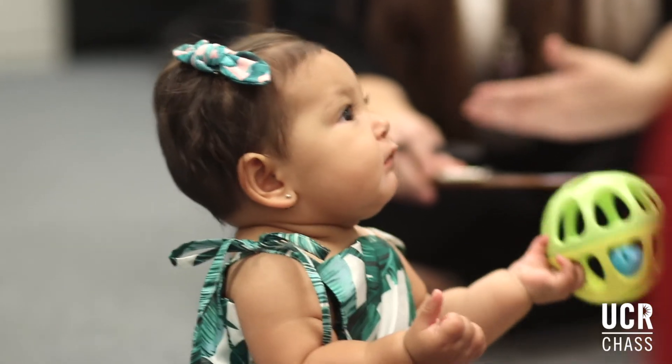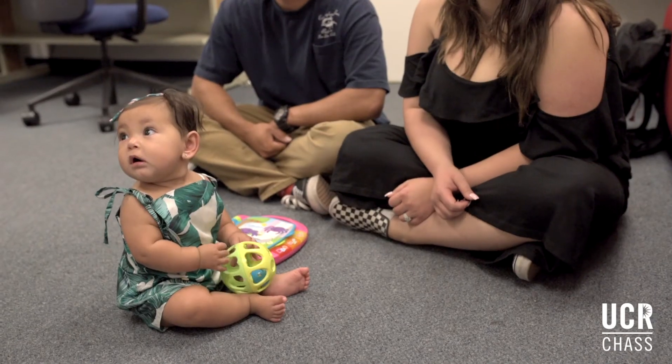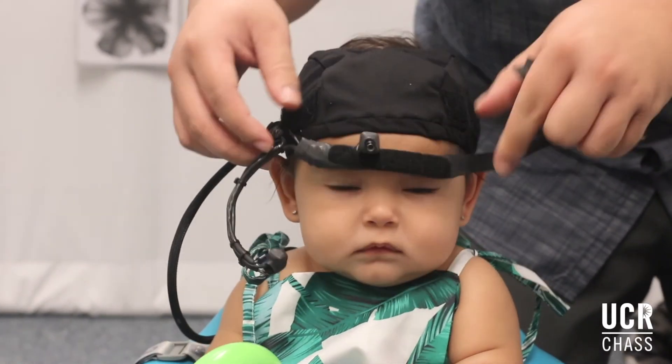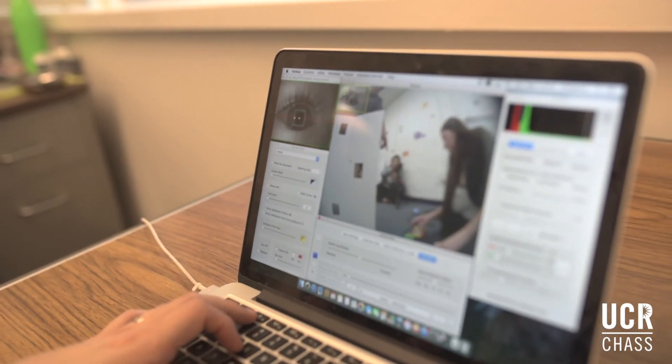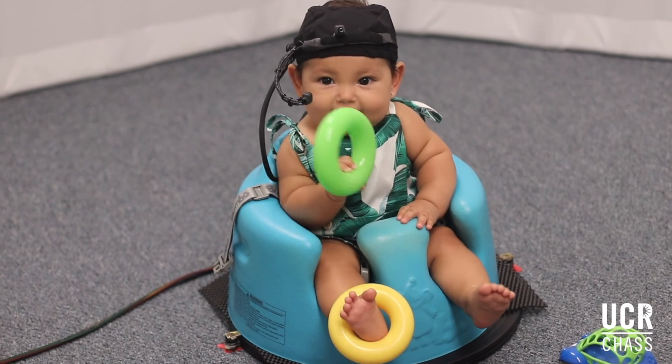We used to assume that what infants see in the world is just like what adults see, but really infants are on the ground and parents are up there kind of out in their own world. The more studies we're able to do putting head mounted eye trackers on babies to see how they interact in the home and in the labs, the more we're going to learn about how infants and children experience the world from their own perspective.